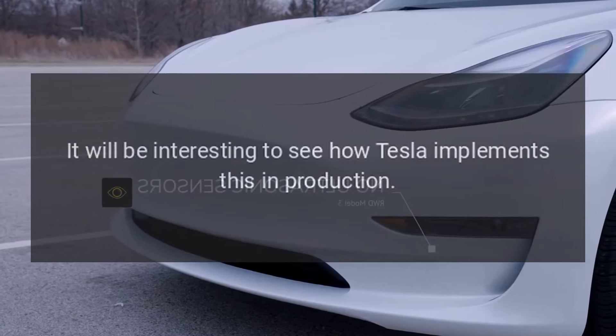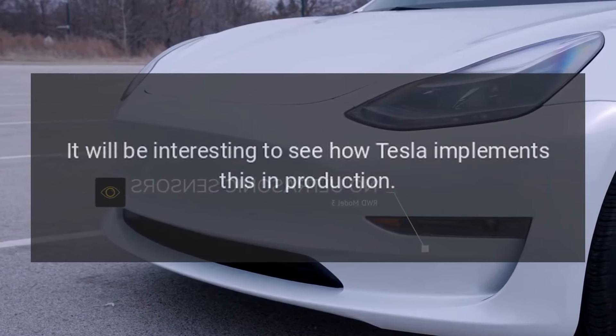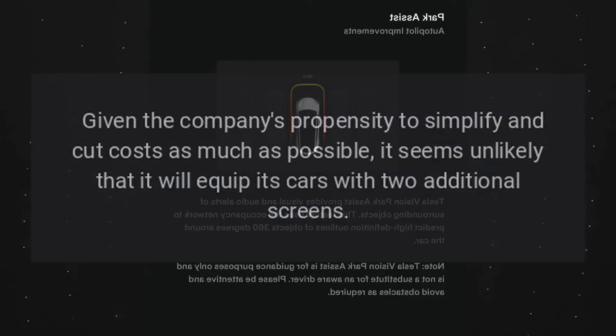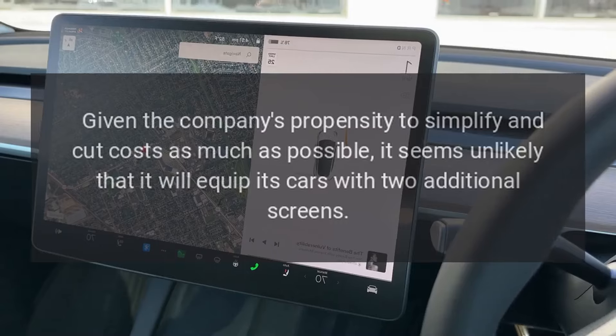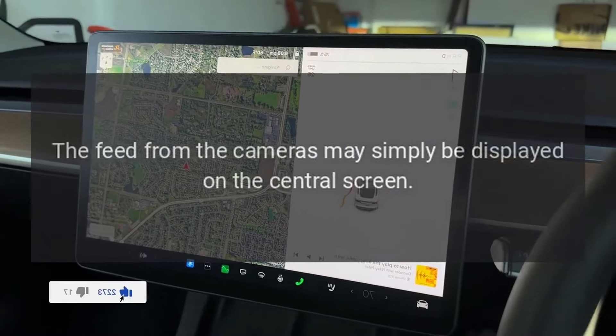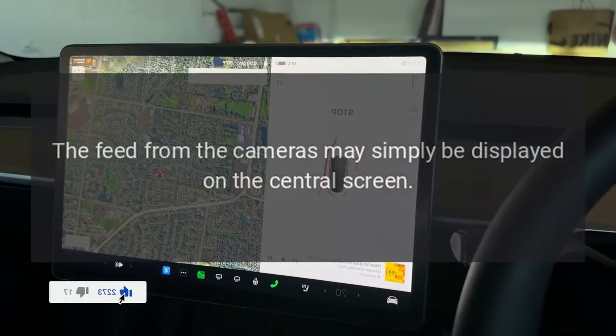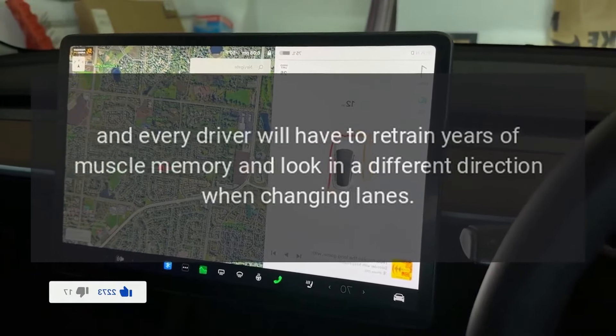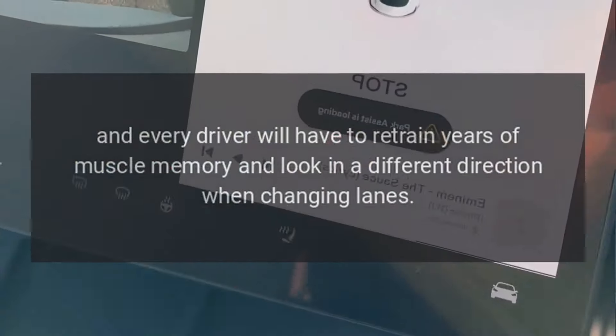It will be interesting to see how Tesla implements this in production. Given the company's propensity to simplify and cut costs as much as possible, it seems unlikely that it will equip its cars with two additional screens. The feed from the cameras may simply be displayed on the central screen, and every driver will have to retrain years of muscle memory and look in a different direction when changing lanes.